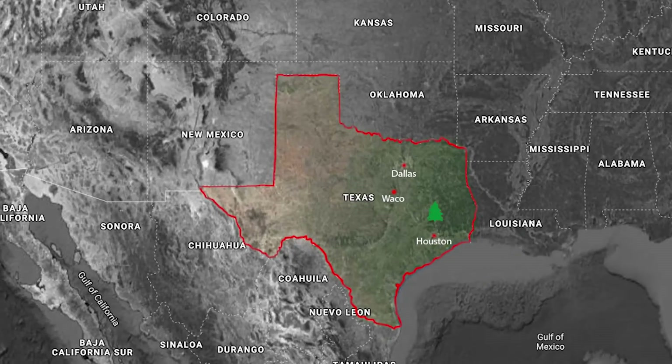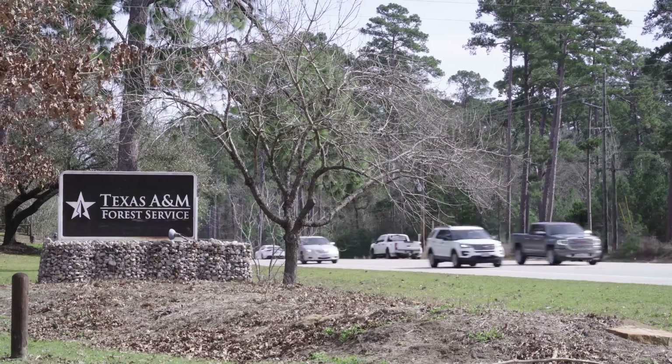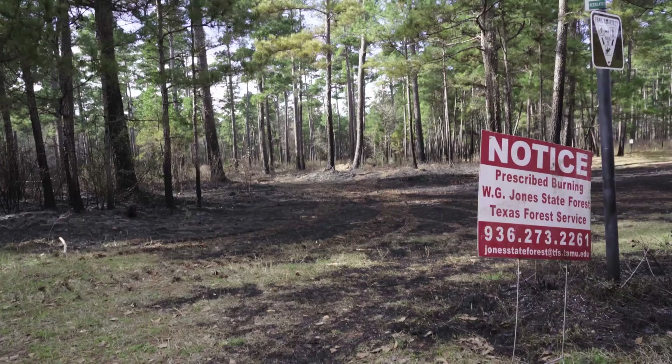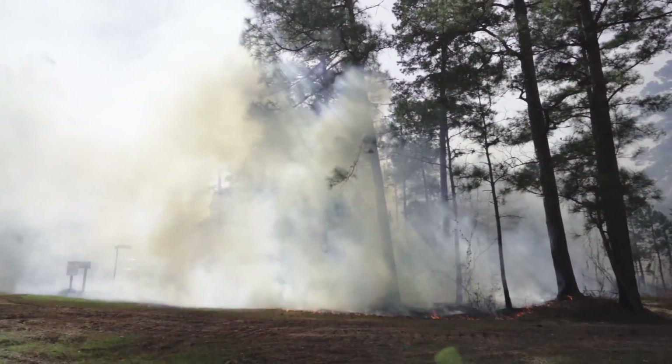The Jones State Forest is located in the heart of Montgomery County. There's a lot more public around, a lot more visibility, and we like to notify surrounding landowners so when they look out their window and see this column of smoke, they don't think there's some wildfire coming for them.